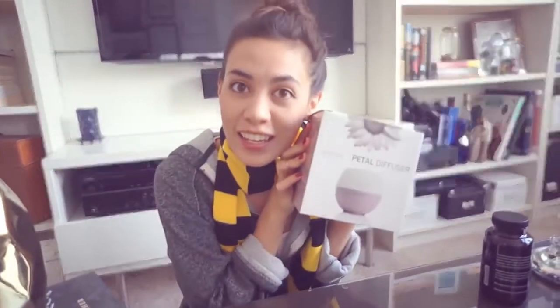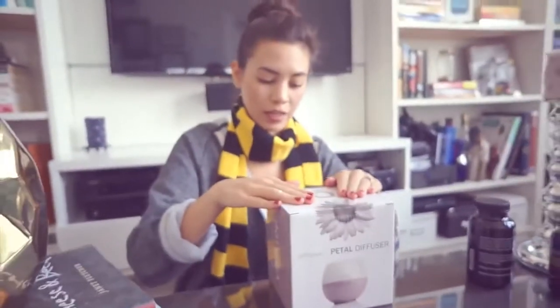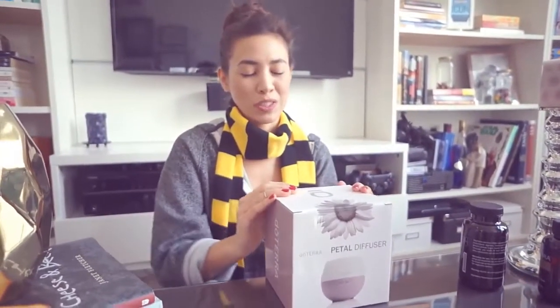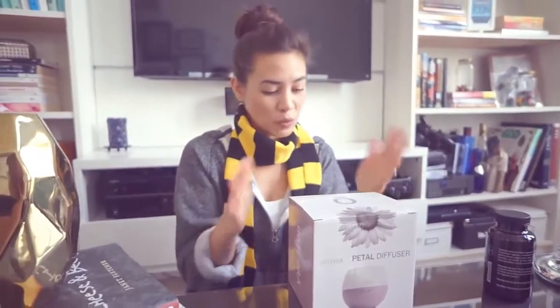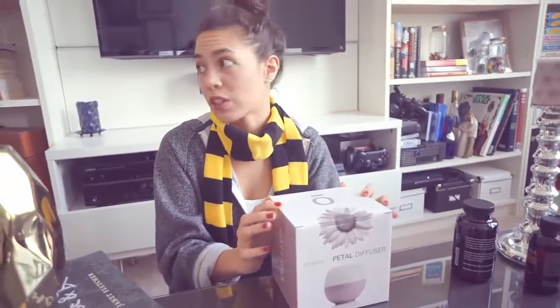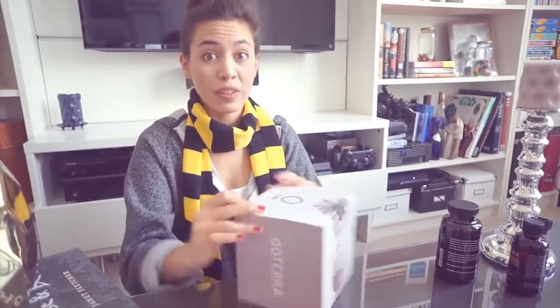I just got a diffuser — it's a petal diffuser. It's a really tiny diffuser, and this one is only good for about 330 square feet. That's how much the mist reaches, so it's pretty much just for a small or regular bedroom. If you want to get the scent of your essential oil, it kind of needs to be near you. But this is the best way to get the full benefits of your essential oil, so I'm really excited.